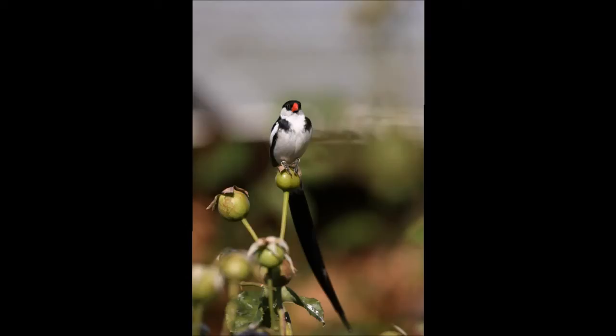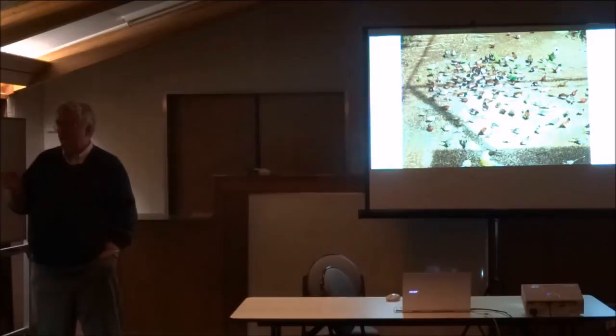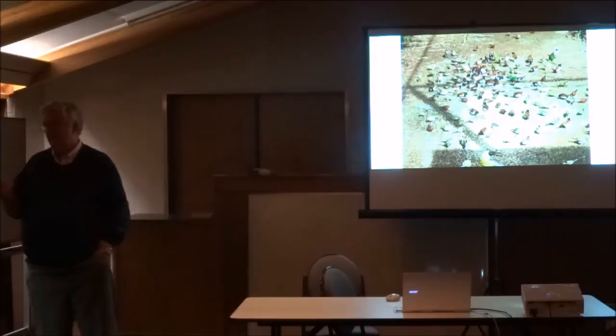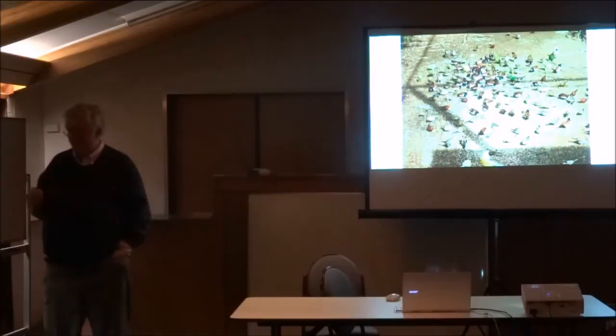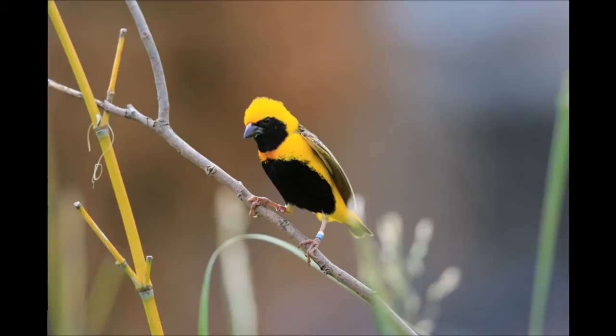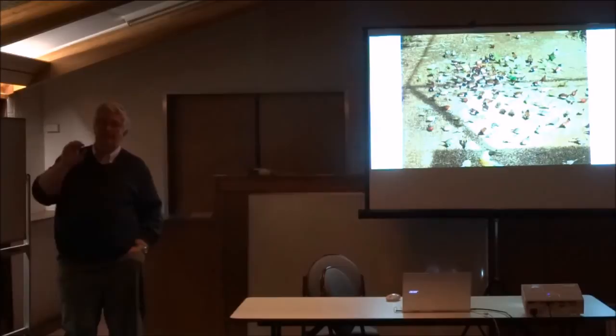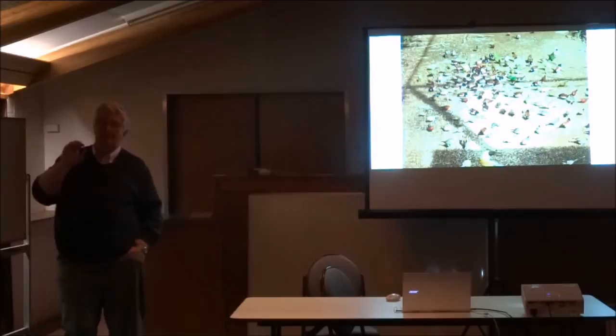In the big aviary I keep orange bishops, Napoleons, and pintail whydahs. The pintail males are very territorial around the feeding area, diving at others to keep the feeding areas for their females. Madagascar weavers I keep on their own. If someone comes to me and asks what weaver to get, without batting an eyelid I'd say Napoleons — they're really showy, they will breed, and they don't hassle anything. But I'm only speaking from my own experience, and I should point out that you should analyse what I say, listen to other people, and work out the best advice from everyone, because there's no one here who is an expert — we're all learning all the time.